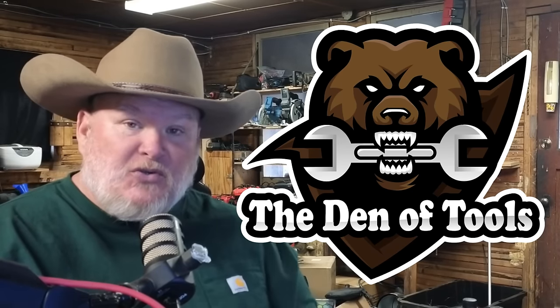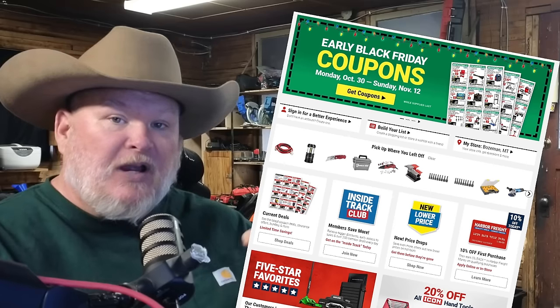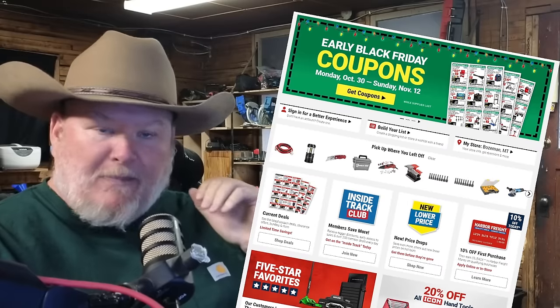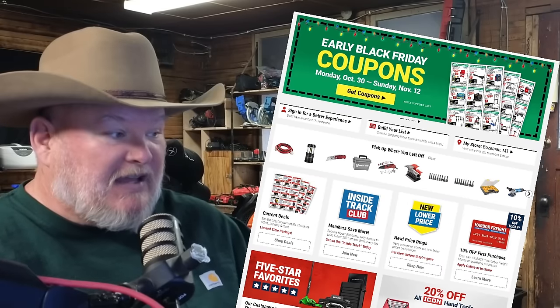Howdy ho guys and gals, welcome back to the Dentals. You saw the Harbor Freight Black Friday deals — we did that video a couple weeks ago and were first to launch on that. We also got the pre-Black Friday deals. Remember, all these retailers are ramping up all the way through November into the big week. So let's see what kind of deals they got. Honestly, some of them are pretty good.